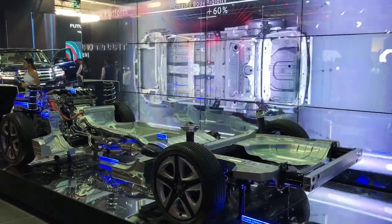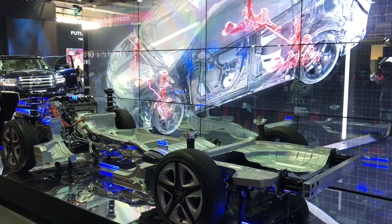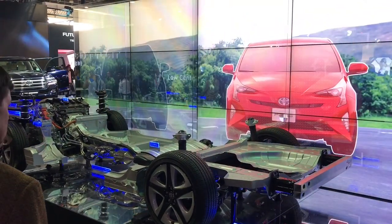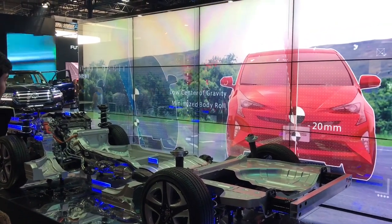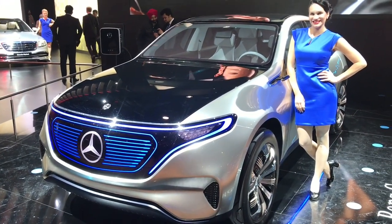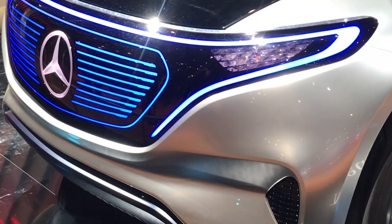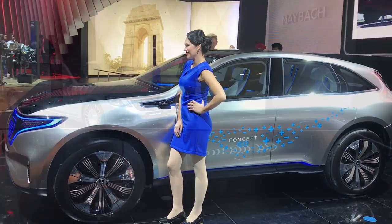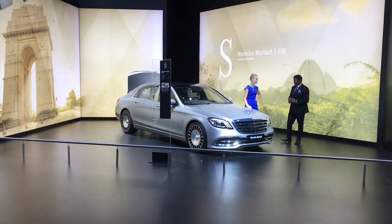Apparently many big companies didn't take part this year. There were a lot of electric concepts, like this Mercedes one — the lights look like diamonds. They also had this Maybach on display.